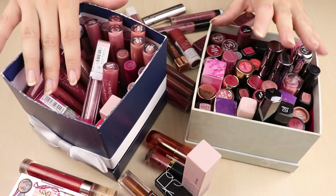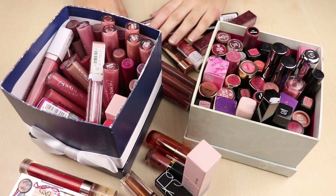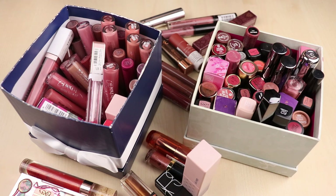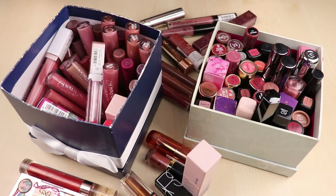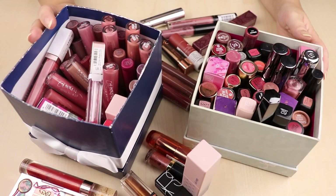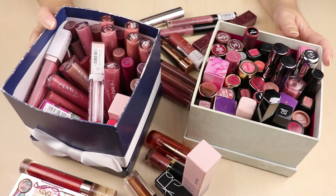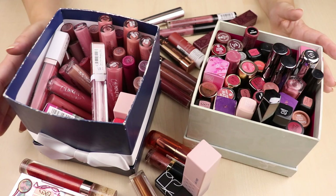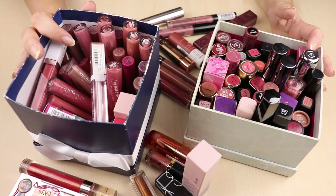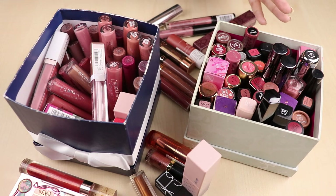I have two baskets here in front of me and a lot of lipsticks I've pulled from everywhere — Project Pan, Shop My Stash, from my bags. This is basically everything I own. It's not a crazy amount. When I decluttered last time I already got rid of quite a bit, but I still feel there's a lot I'm not going to use anymore. It just started raining a bit — hopefully you can't hear that or it'll just be part of the ambience.